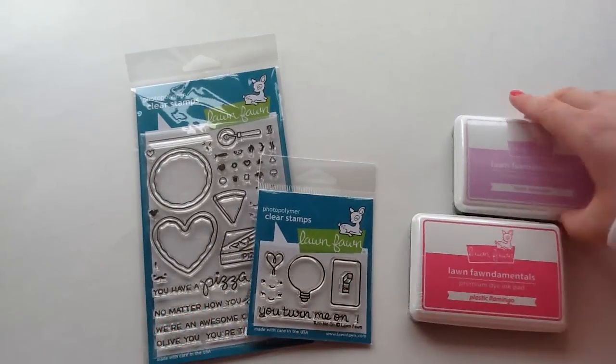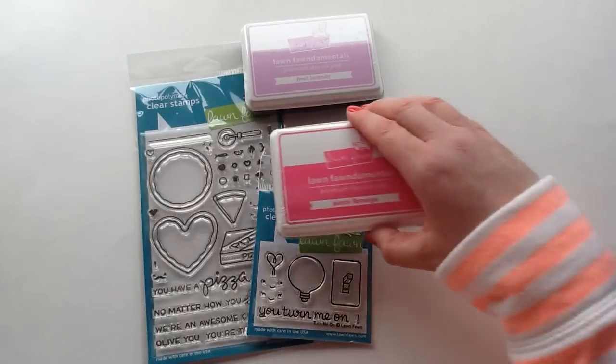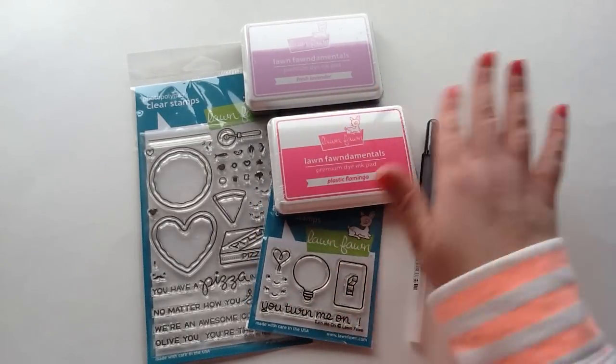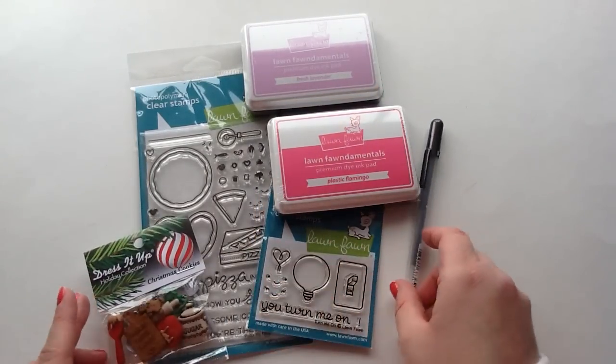So that is everything I picked up. It was just a smaller little haul — just a little Lawn Fawn release. I hope you guys will head over and check out Jamie's shop. If you do pick up some goodies, I always love hearing what you guys get. Don't forget to use my coupon code so you can save 10%, and I'll put the link below. Thanks so much for watching and I hope you have an awesome day. Bye now!